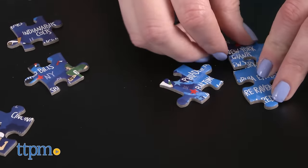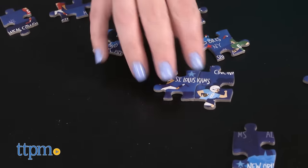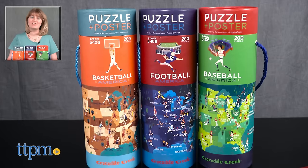At 200 pieces, it's going to take some time to put these puzzles together, which is why our puzzles aren't completed — but that's all part of the fun of puzzles. These are for sports fans ages 6 and up. For where to buy and current prices, visit TTPM, and subscribe to our YouTube channel for more reviews every day.